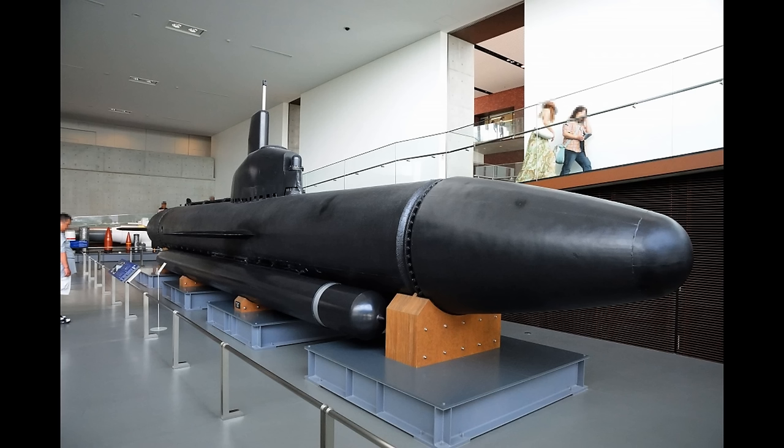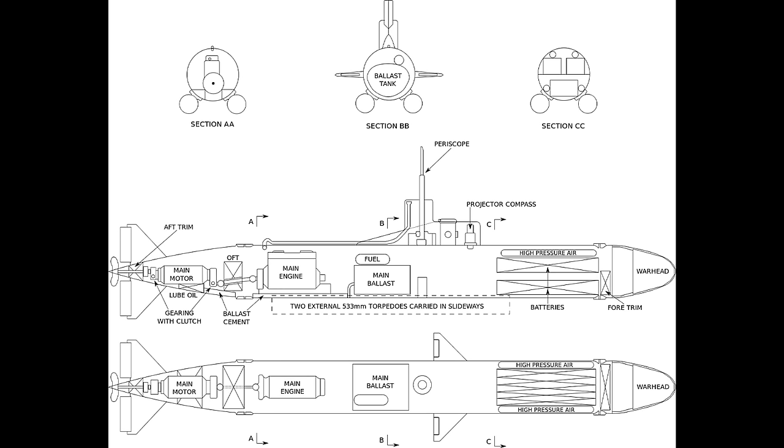Lastly, there was the Koryu Midget Submarine, designed pretty much entirely to defend the Japanese home islands. It combined two torpedoes with an explosive charge for a final suicide mission, with a relatively low top speed of between 7 and 10 knots depending on whether you were going on the surface or underwater. Much like the Type 10 Kaiten though, it was not completed in time for any known active operations, and would likewise have had to be used in stealth attack missions.